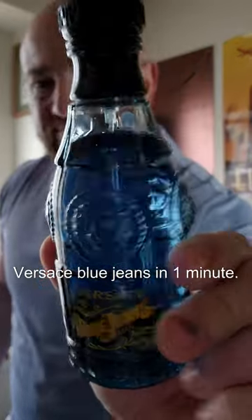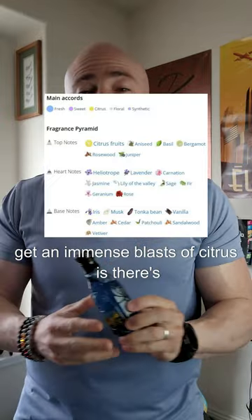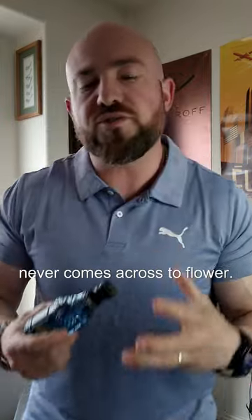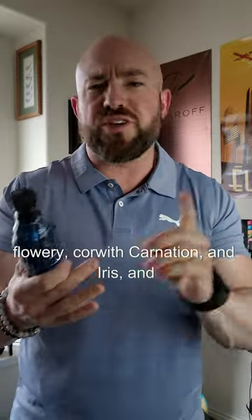Versace Blue Jeans in one minute. When this one opens up, you're going to get an immense blast of citruses. There's a ton of florals in the heart, but it never comes across too flowery. With this having such a flowery core with carnation, iris, and lavender and all these different flowers, it's just a little soft and powdery.